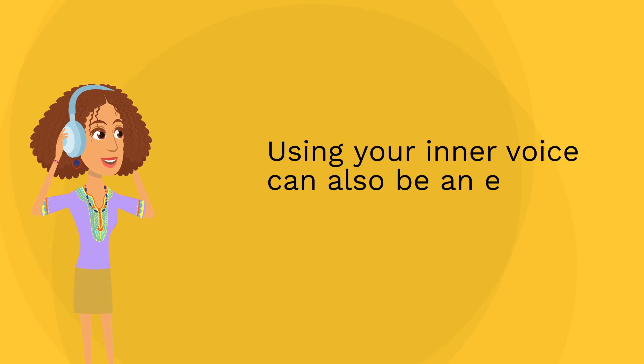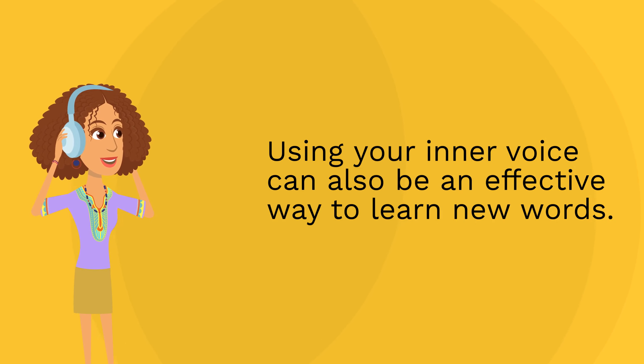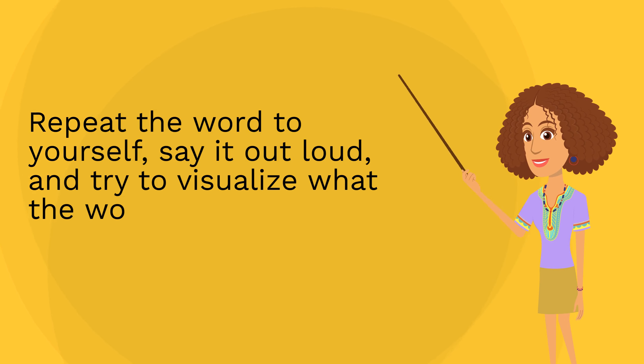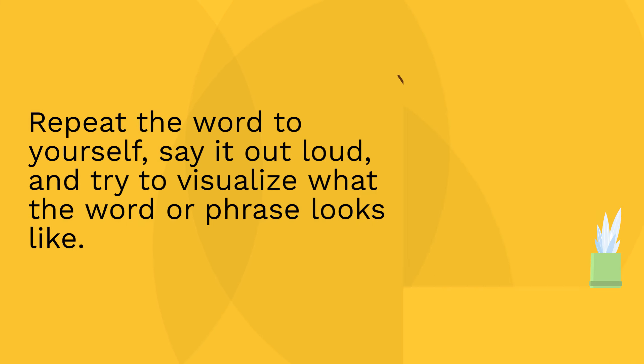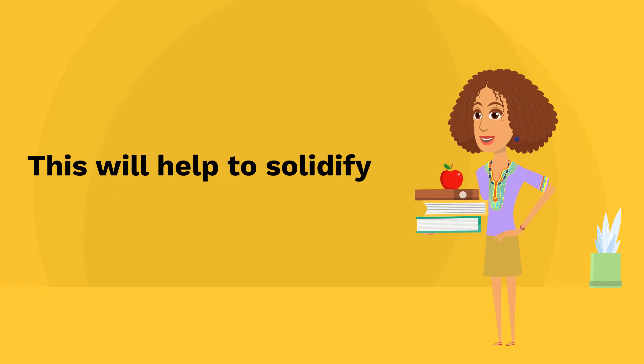Using your inner voice can also be an effective way to learn new words. Repeat the word to yourself, say it out loud, and try to visualize what the word or phrase looks like. This will help to solidify the word in your mind.